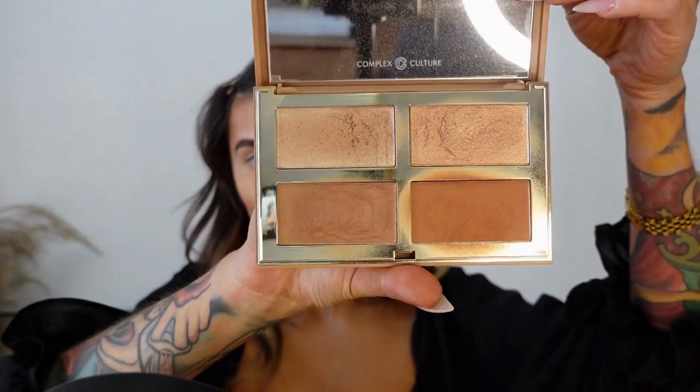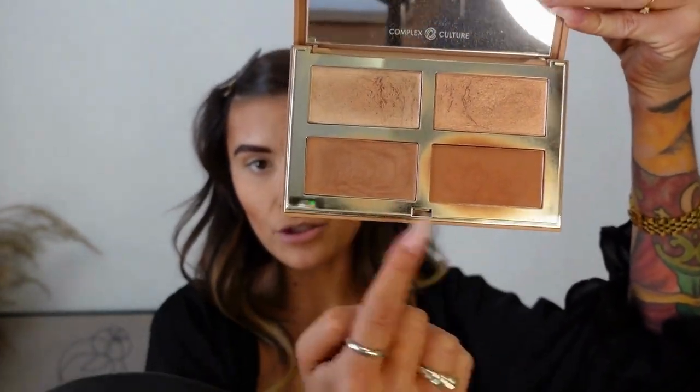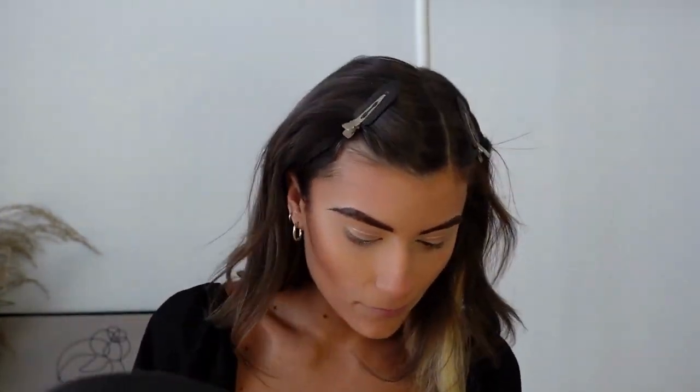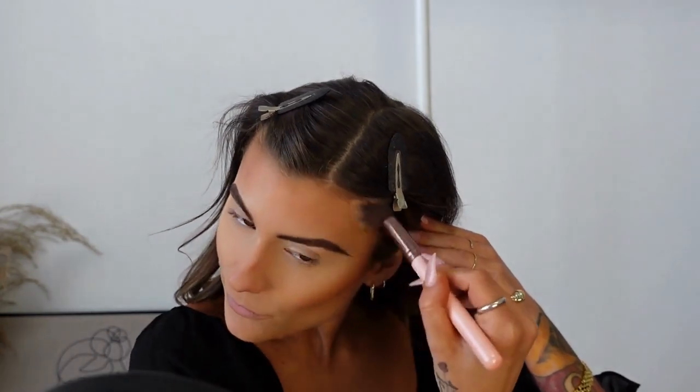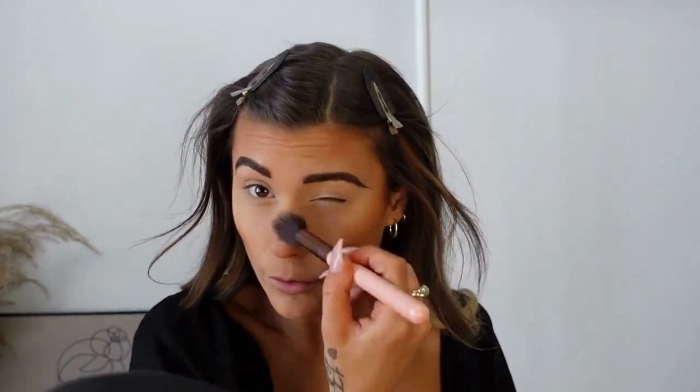For bronzer I'm going to use the Complex Culture palette — it's called the Pleasure Points Baked Highlighter and Bronzer Quad. I normally mix the two bronzer shades together, and I'll just put a little bit on my nose as well.